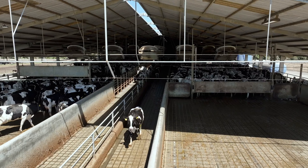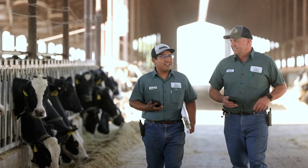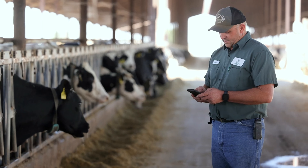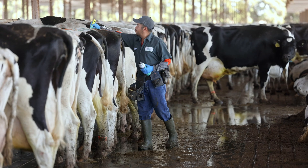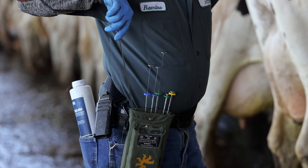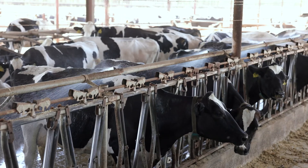The GenX Herd Monitor system powered by NEDAP has really helped bring our team together. In our management meetings we talk about how each other is using the alert list, what we've seen with breeding strategies, what we're seeing with embryo transfer results, what we're seeing just across the herd in general, and what kind of health issues we're seeing.